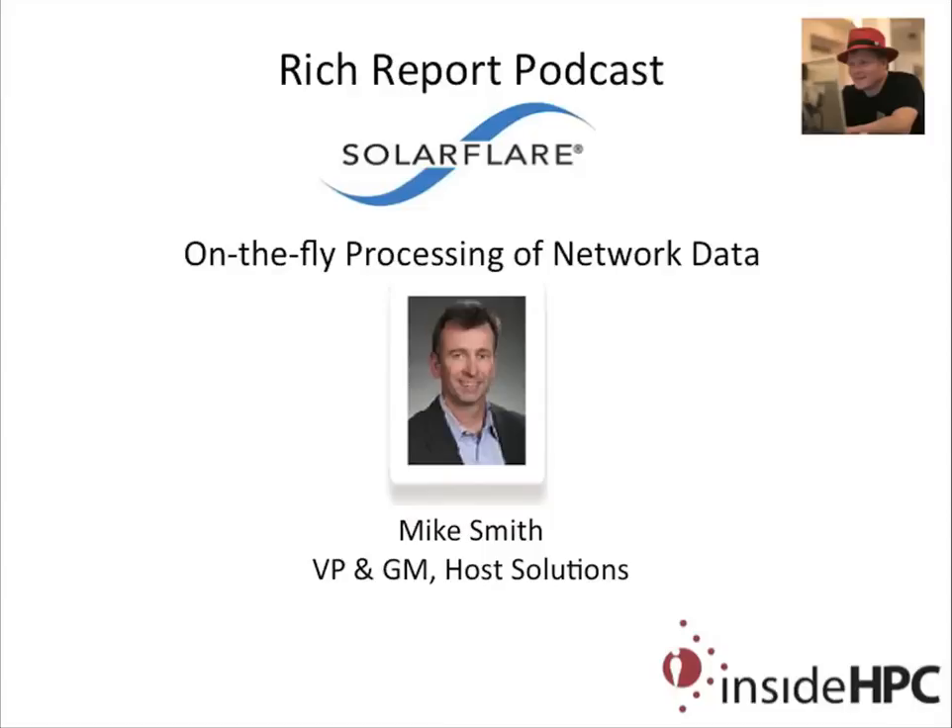The customer reaction has been great. We're just thrilled to be working with them and really excited about how this is going to roll out next quarter. Well, Mike Smith, I want to thank you for coming on the show today. Thanks for having me — it's been fun. That's it for the Rich Report. Stay tuned for more news and information on high-performance computing.